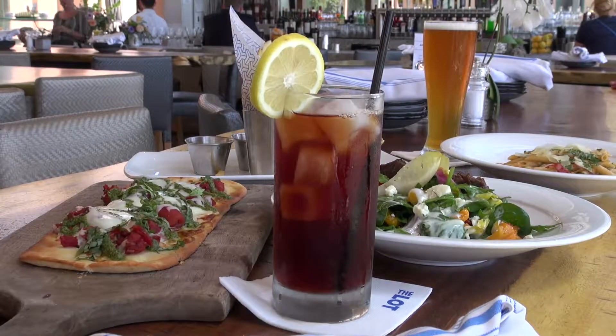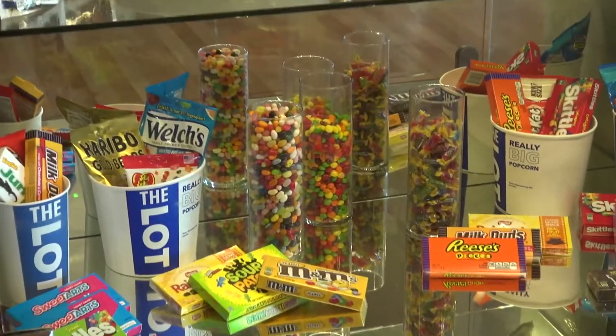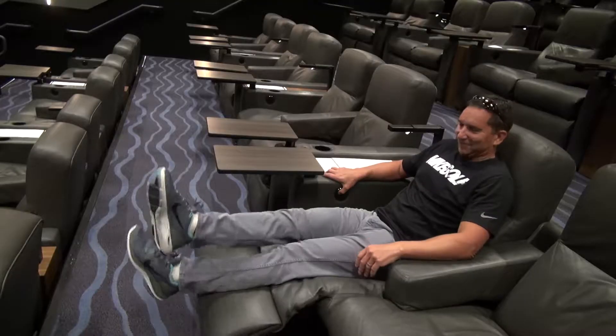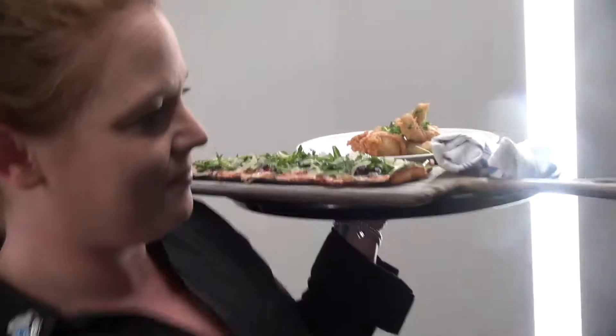Along with great food, The Lot offers up the finest movie-going experience possible. Big, beautiful luxury theaters, huge comfortable automatic seats, surround sound, and the best HD picture you've ever seen. And if you'd like, with the push of a button they'll bring you whatever you like.